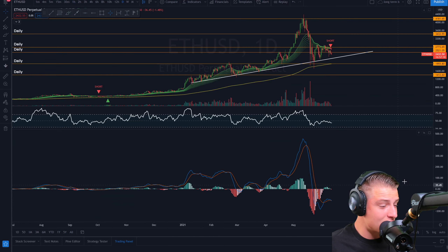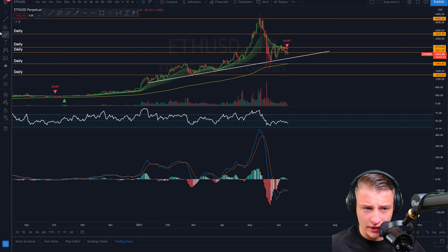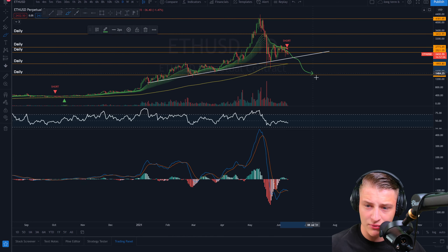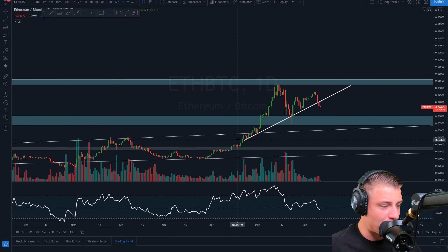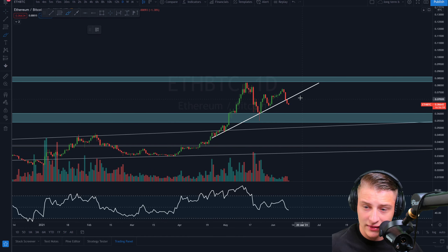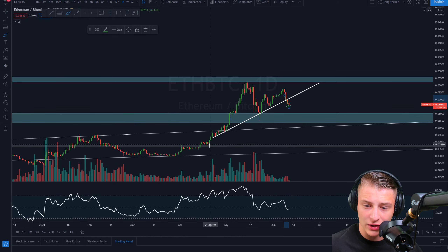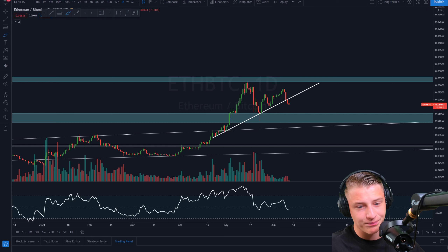We will be talking about the daily MACD crossover for the price action of Ethereum, which is currently forming a bearish crossover once again with a lower high — this can potentially signify more downward pressure coming into the market. We will also discuss the Ethereum compared to Bitcoin valuation, where Ethereum is right now breaking below a key level of support.